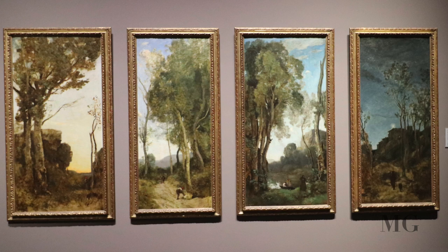Each scene traces the changing light in the sky. The golden glow of the morning turns into the brightness of noon, to the blue light of the evening, and finally to a starry night.